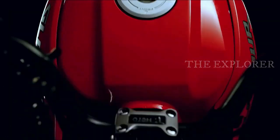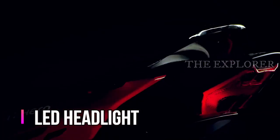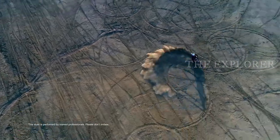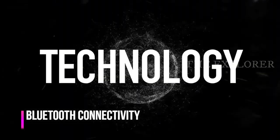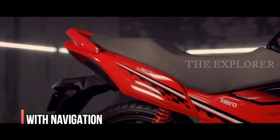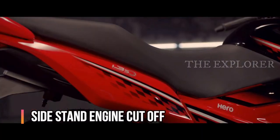You have a fully digital instrument cluster. On the SP-125 you have Bluetooth connectivity, so you can do Bluetooth navigation.